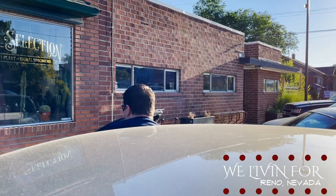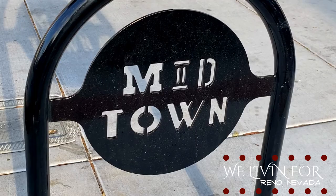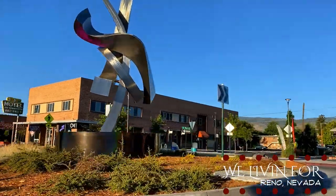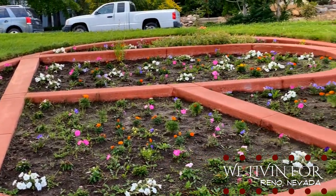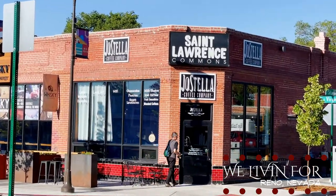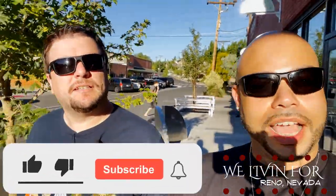Oh hi! We are in Midtown Reno, Nevada, and we're here to show you guys some art in the area. This place is full of murals and sculptures and all of this kind of stuff. We're here to give a little walking tour of it and share it with you. But first we're gonna grab some coffee real quick at this place called Joe Stella's, right down here in Midtown.